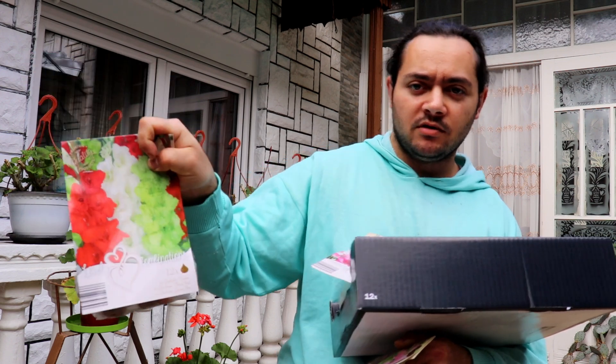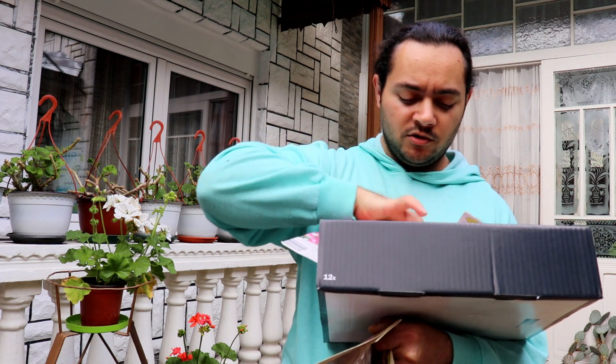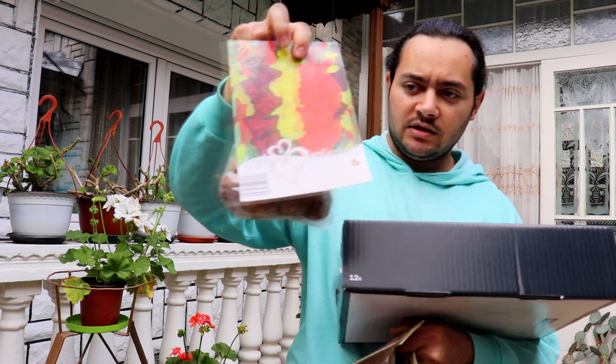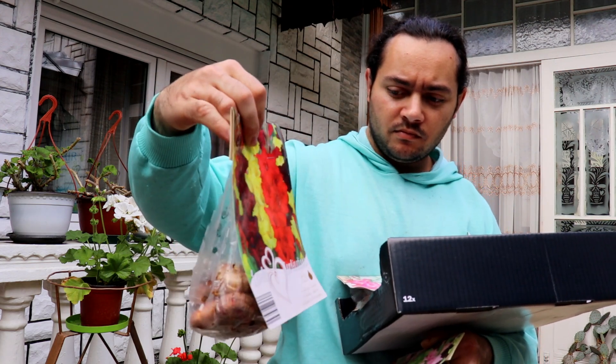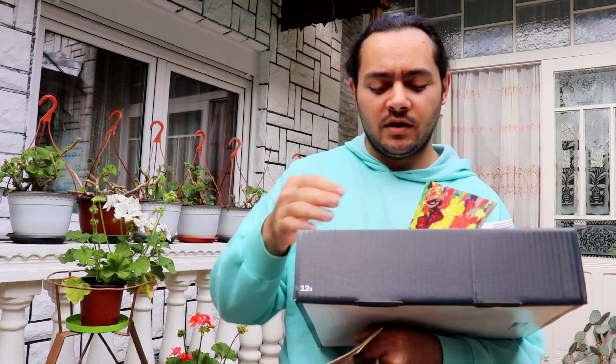También tengo dos más aquí: un rojo más claro, y este color verde y blanco que me gusta mucho. Espero que van a salir así. Y el último es este.